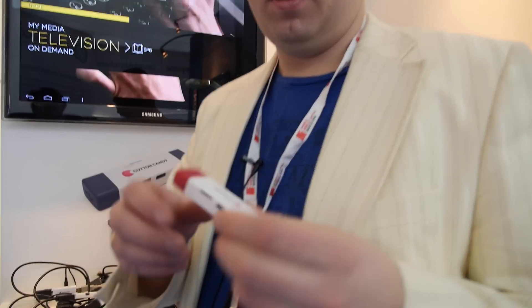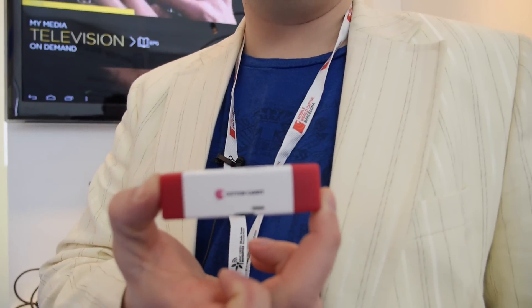We're here at FXI Technologies. I'm Thomas Lengus and I'm VP of Engineering. I'm one of the guys working on what you see here, which is called the Cotton Candy.